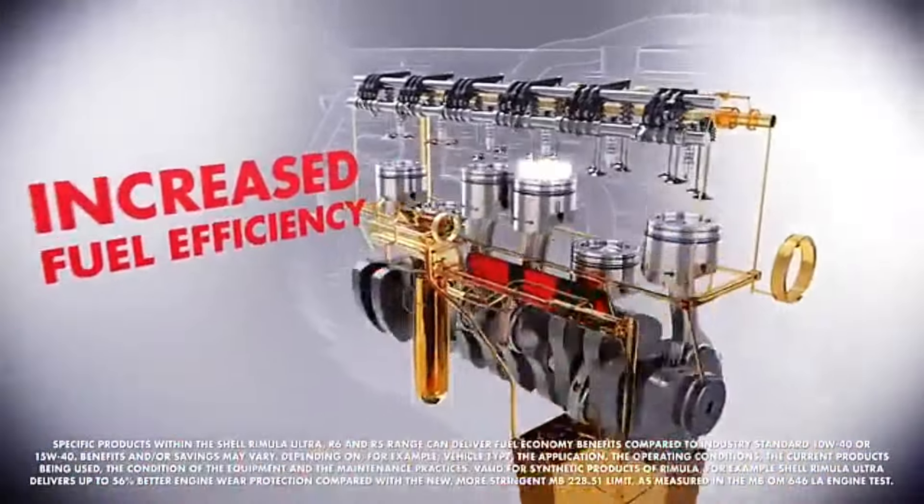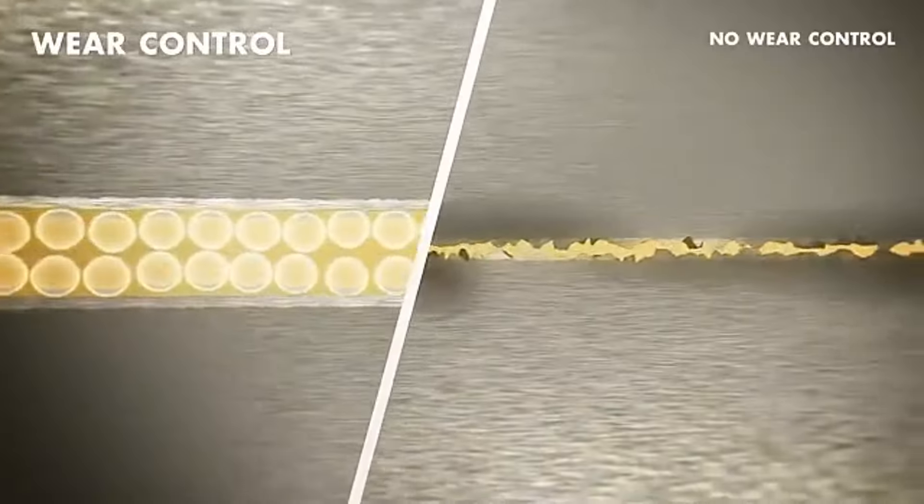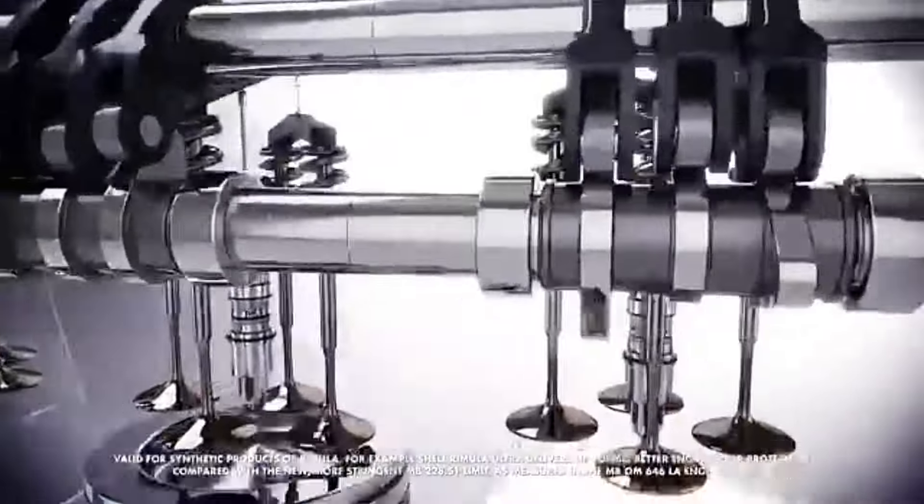Backed by extensive testing and a legacy of innovation, Amsoil's Signature Series Synthetic Motor Oil emerges as a top-tier choice for enthusiasts and professionals alike, delivering uncompromising quality and performance that truly sets it apart from the competition.